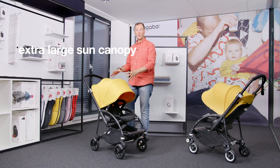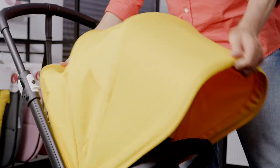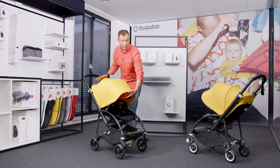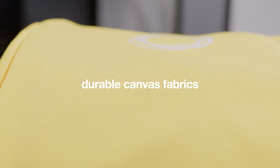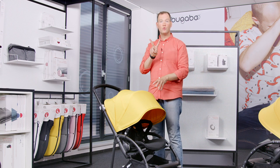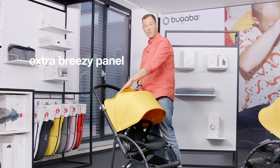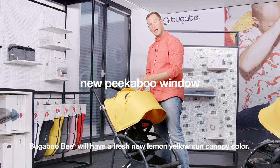Also, the extra large sun canopy has a new design. You can extend the sun canopy for optimal coverage, protection and comfort throughout the seasons. The sun canopy of the Bugaboo B6 is made out of durable canvas fabrics, compared to the PK fabrics of the Bugaboo B5. The sun canopy has two new features: first, an extra breezy panel for airflow, and secondly, a peekaboo window to easily connect with your child.